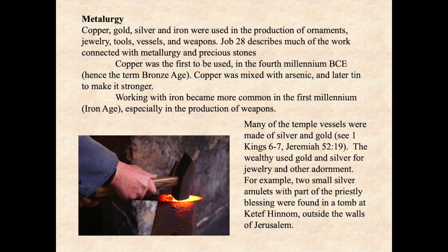Copper, gold, silver, and iron were used in the production of ornaments, jewelry, tools, vessels, and weapons. Job 28 describes much of the work connected with metallurgy and precious stones. Copper was the first to be used in the fourth millennium BCE — this is called the Bronze Age. At that time, copper was mixed with arsenic at first and later with tin to make it stronger, and that is what they call bronze.